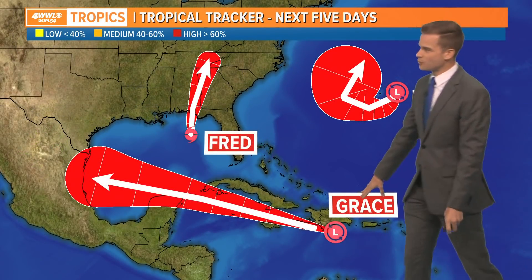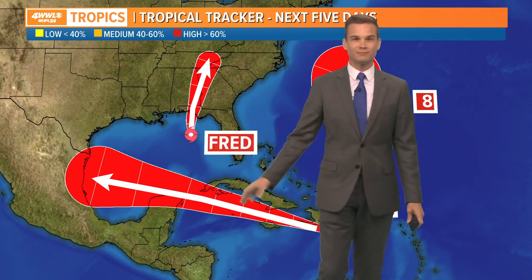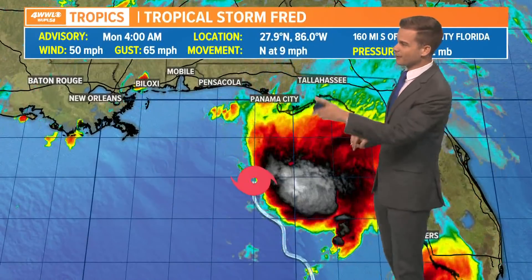This is Tropical Depression 8, that's Grace, and there's Fred. Notice we're kind of all in between with Grace staying to our south and Fred staying to our east. So things are looking okay right now, but let's talk about Fred.